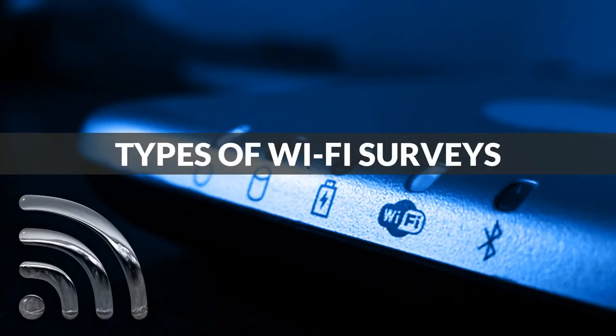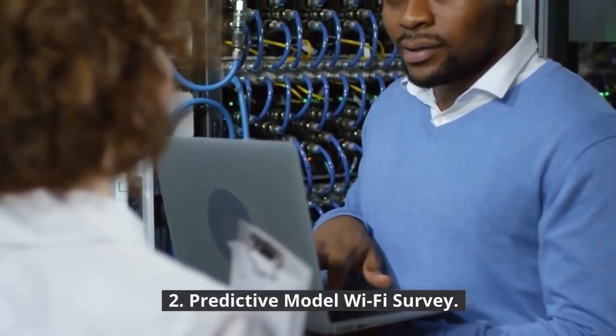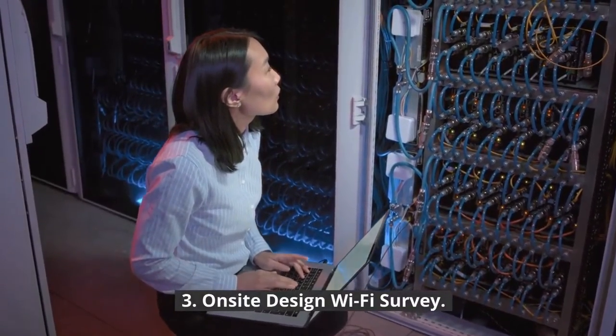Types of Wi-Fi surveys: 1. Health check or fault finding survey. 2. Predictive model Wi-Fi survey. 3. On-site design Wi-Fi survey.